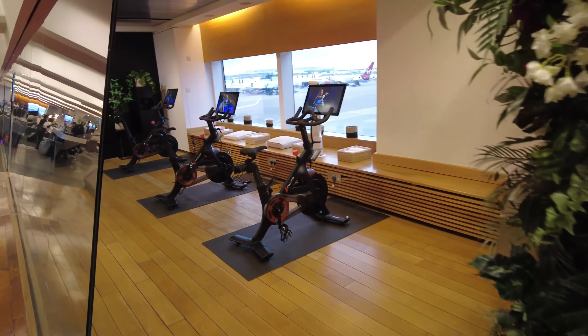This is definitely one of the nicer lounges I've been in. I've got to be quite quiet because it's really quiet in here. It's got this cool little Instagram photo spot. And have you ever seen a lounge with Peloton bikes? It's just incredible — you can ride on a Peloton while watching the planes.